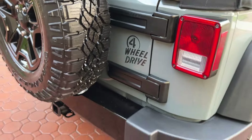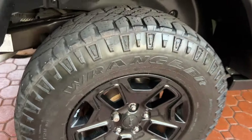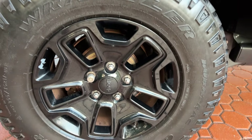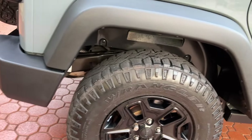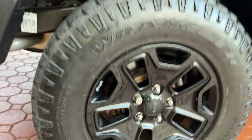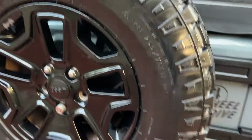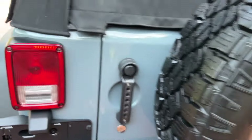I think they might call this color the Anvil — I'm not sure what Jeep's name for it is. That's a factory four-wheel drive emblem. You also get a nice black gloss factory Jeep wheel, which looks fantastic. This one has nice Goodyear Wranglers — the DuraTracs all the way around — 255/75 R17s.